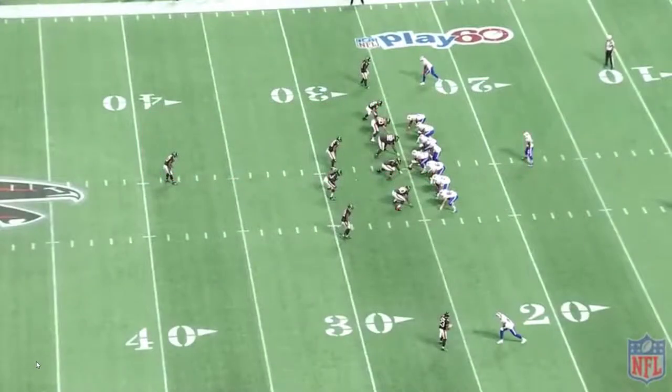Another Falcons film breakdown sack video from 2017. We're going to be looking at Brooks Reed's sack versus Tyrod Taylor and the coverage as well on this play to determine what the Falcons were able to do to open up for the defensive line and give them time to get the sack. Without further ado, let's get straight into it.